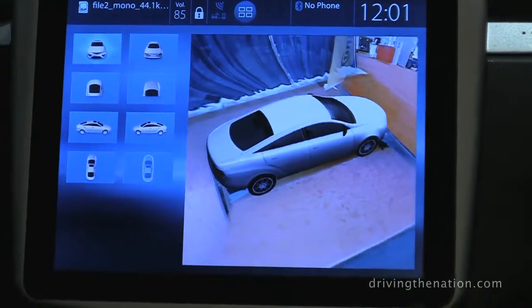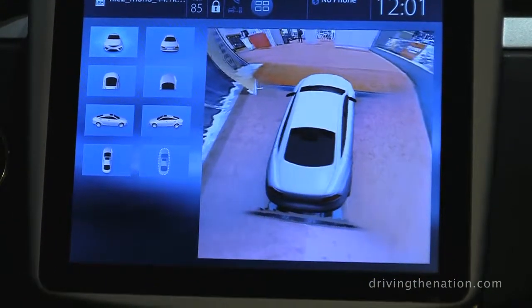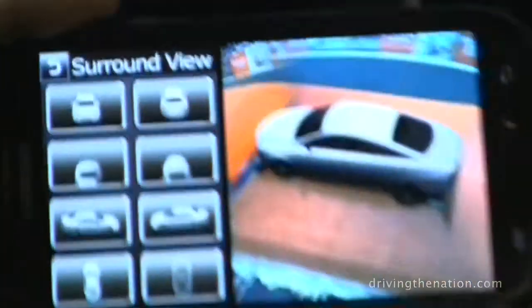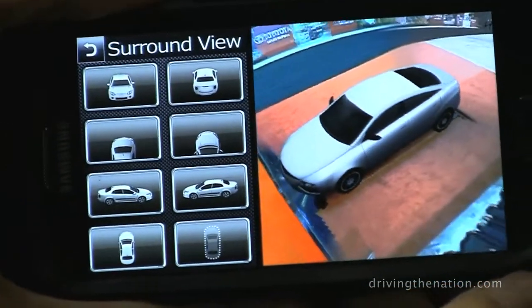So imagine being in your hotel room or in a stadium somewhere and you want to see if there's traffic around, if it's covered with snow, if there's people around your vehicle. You can just bring it up on your smartphone and in real time over the internet you can see what's around your vehicle.